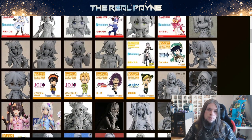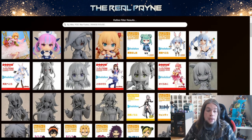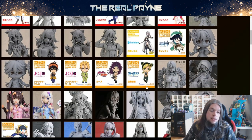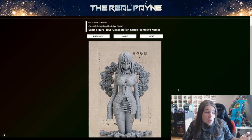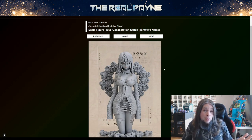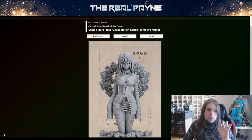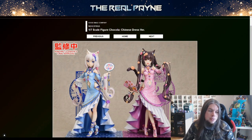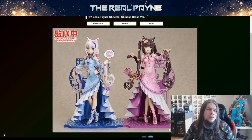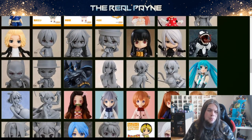That does it for my WonFes 33 overview news segment — telling you what I want to get and what to look out for, especially for the Figmas. There's a lot more — nendoroids, statues that look amazingly insane. There's stuff where I'm just like, if I had more money and more room to display stuff I would jump on this immediately. As collectors we have to look for the stuff we really really need — otherwise you'll just torture yourself looking at everything wanting it all.